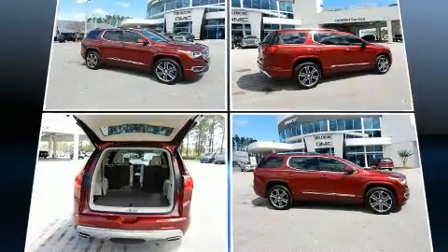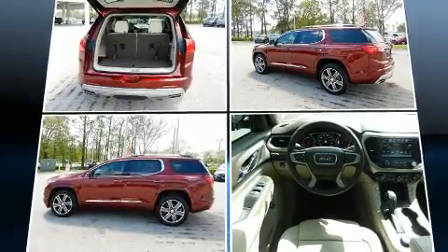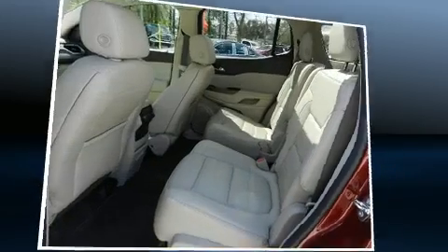Top features include remote keyless entry, front and rear reading lights, power front seats, a built-in garage door transmitter, a trip computer, a power liftgate, and power windows.